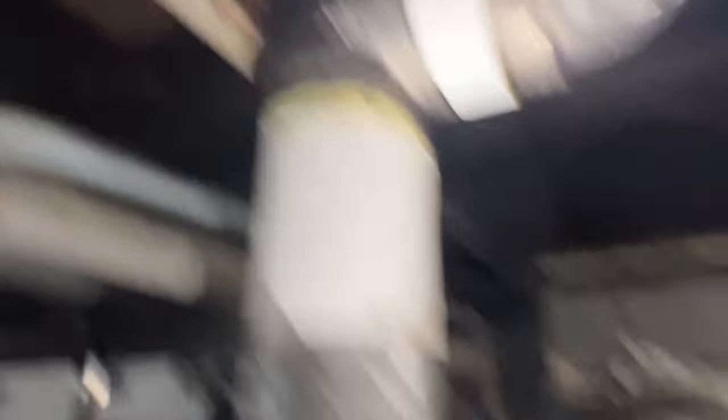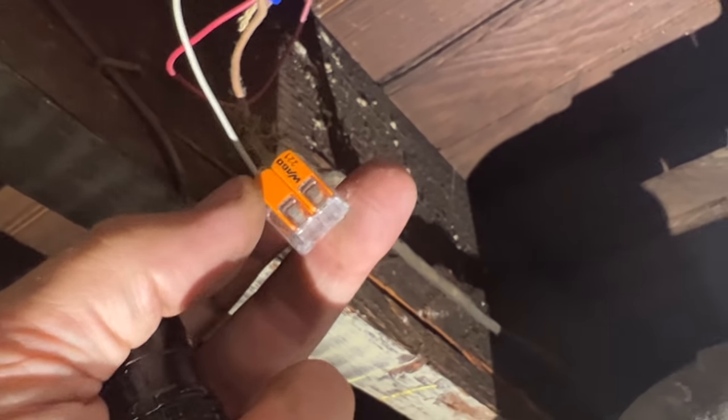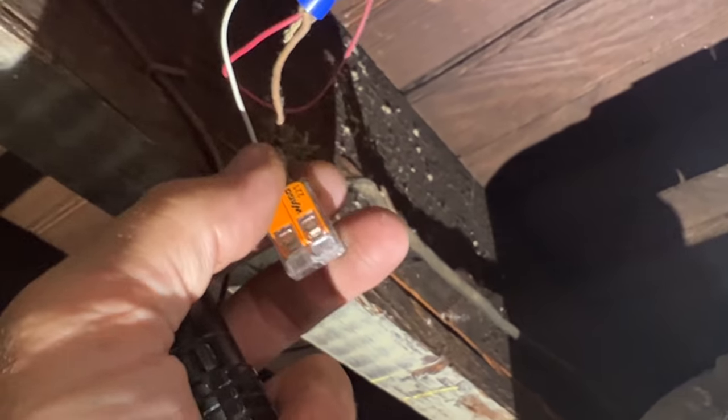These are pretty cool - Wago 221 two-conductor wire connectors. They eliminate all that twisting. Far superior to wire nuts - this is the way to go.